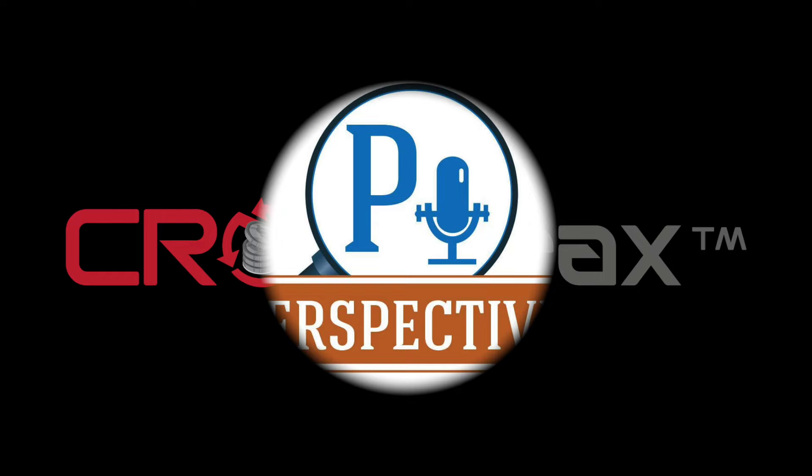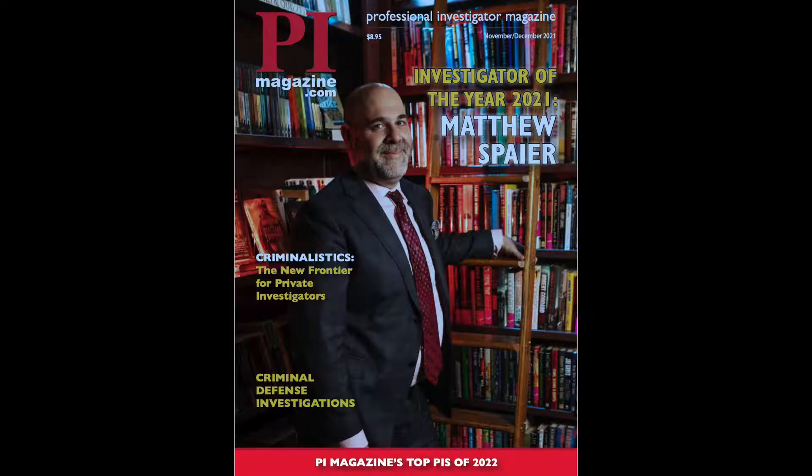Welcome to PI Perspectives. Today we welcome back Certified Fraud Examiner and Private Investigator Leah Weeholter. Leah is releasing an incredible book this week called Data Sleuth. She joins us today to talk about how you can become a data sleuth and how you can use some great research methods on any type of investigative work. Please welcome Leah Weeholter and your host, Private Investigator Matt Spare.